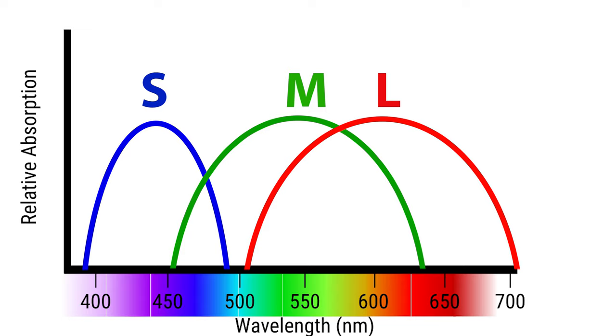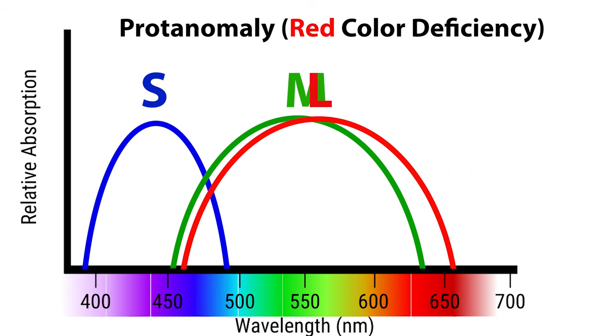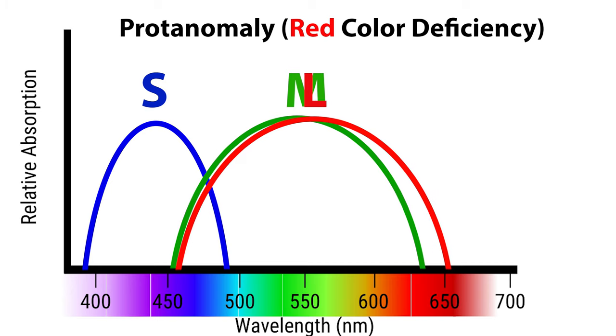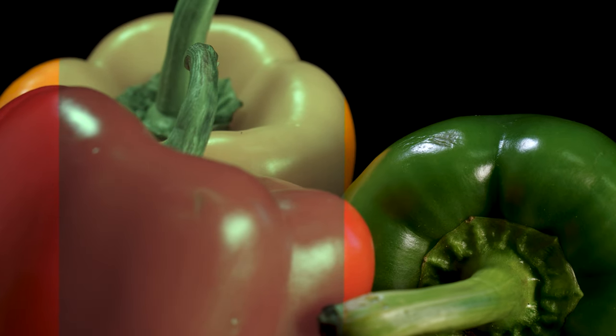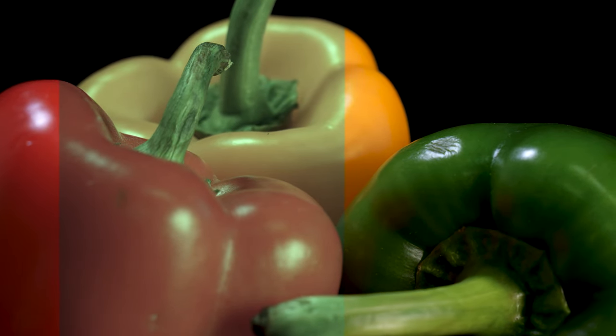By far the most common type of colorblindness is called anomalous trichromacy, where one of these cones in the retina is not functioning as well as the rest of the two cones. When the L cone is impaired and not functioning properly, such as in protanomaly, the sensitivity line shifts toward the M cone, leaving the difference between the two cones very small and hard to distinguish, meaning this person has trouble seeing red and sees things more as green, yellow, and browns.